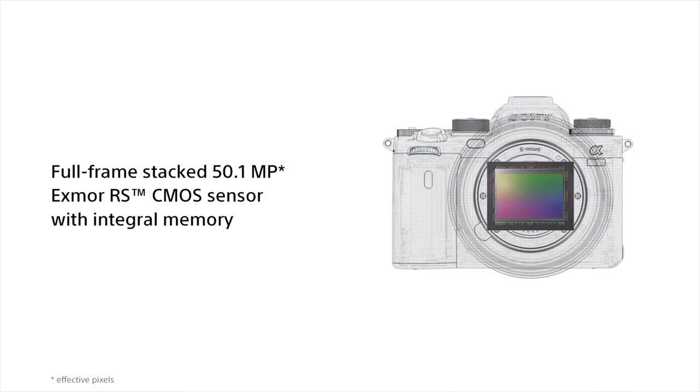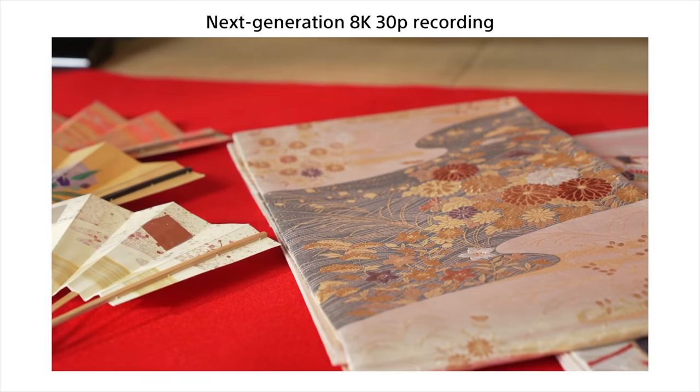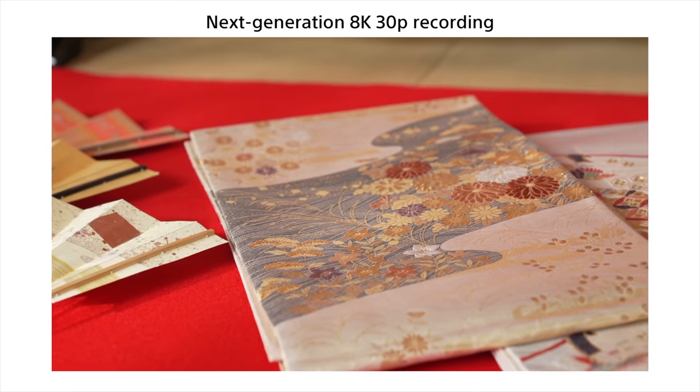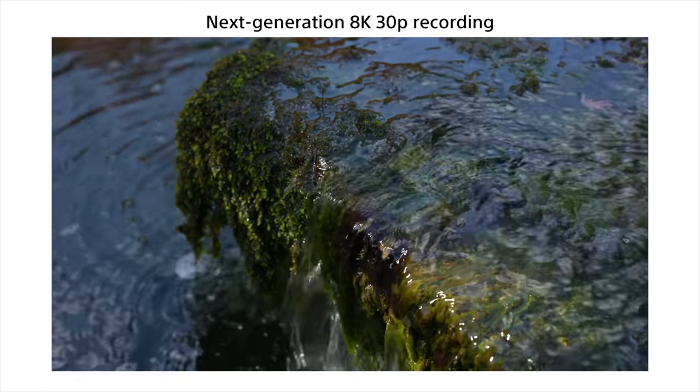The Alpha 1 has a brand new stacked 50.1 megapixel sensor and a vastly upgraded processor — they're saying up to eight times more powerful. The headline video feature is that it shoots in 8K at 30 frames per second in 10-bit 4:2:0, not 4:2:2. This 8K is actually from an 8.6K oversample, so the detail you should get in the footage should be phenomenal.